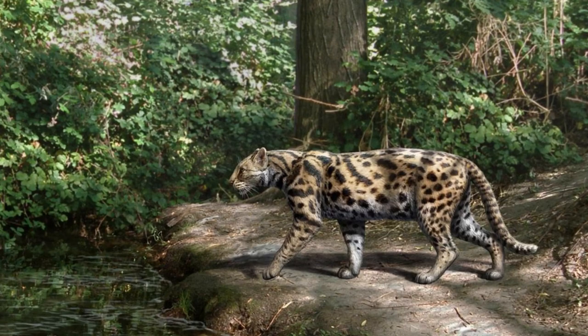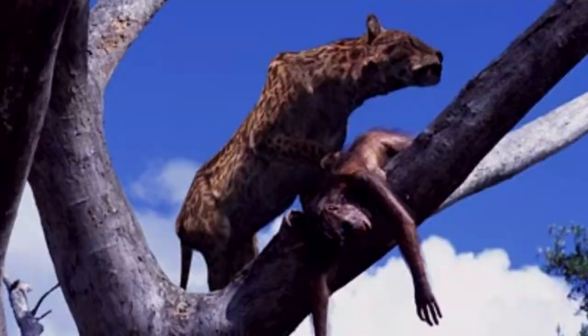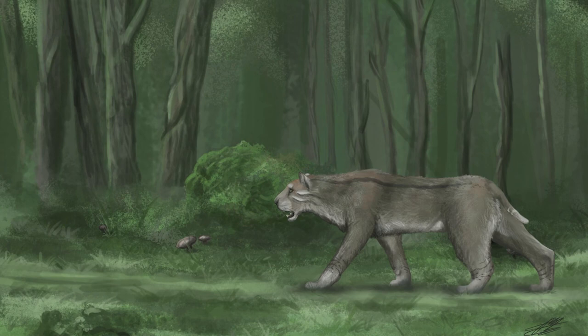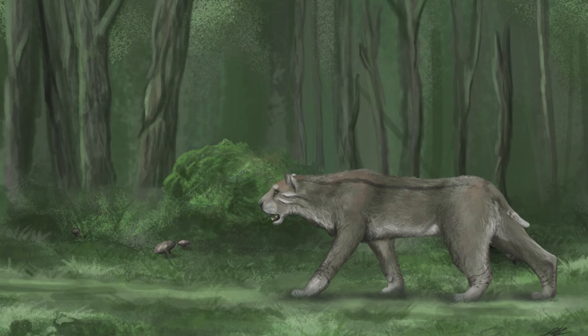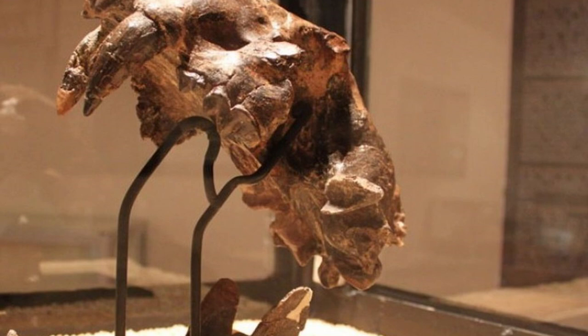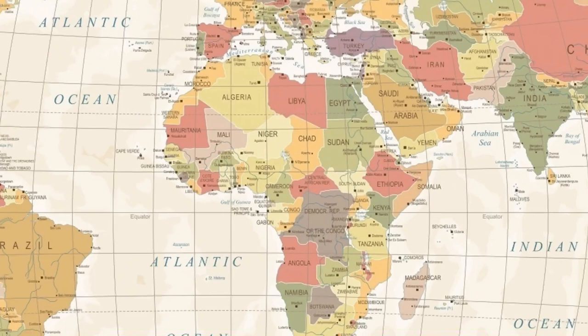Number 2: Prehistoric Dinofelis sighted in Tanzania. Don't we all find cats adorable? But not in this case. Although the prehistoric Dinofelis happened to be a variety of cat, its enormous size and violent nature made it onto this list. Dinofelis is a genus of extinct saber-toothed cats belonging to the tribe Metailurini. They were widespread in Europe, Asia, Africa, and North America at least 5 million to about 1.2 million years ago.